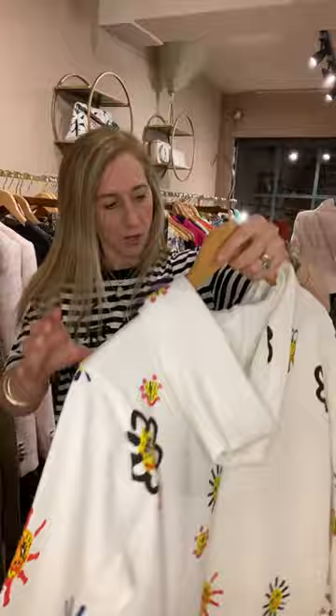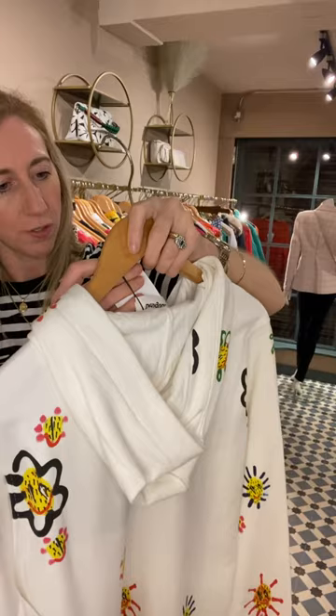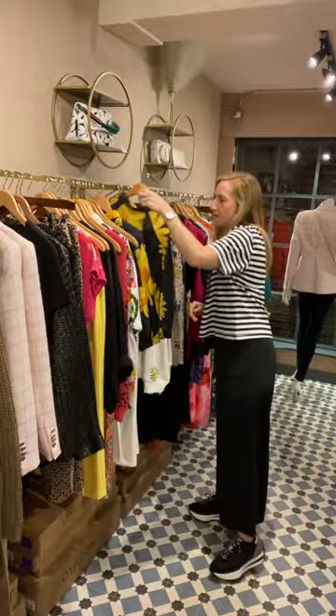There's another hoodie from Desigual. You've got all these colourful suns on there and the typical Desigual logo, which I love. That is £109 — slogan hoodie in cream. Really cool, and that would be lovely with the pants as well.